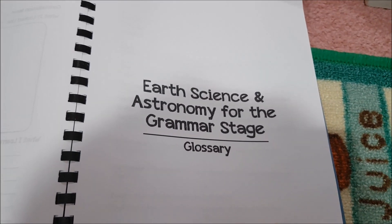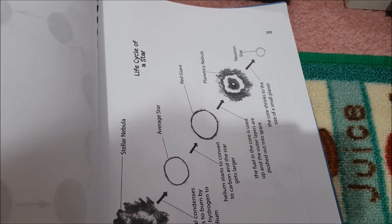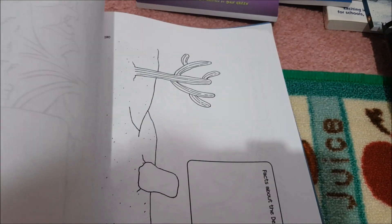The guide also has additional pages at the back, so make sure you scroll to the end — there are constellation cards, the life cycle of a star, and phases of the moon. She has additional printables included in the teacher's guide that you'll need for lessons.